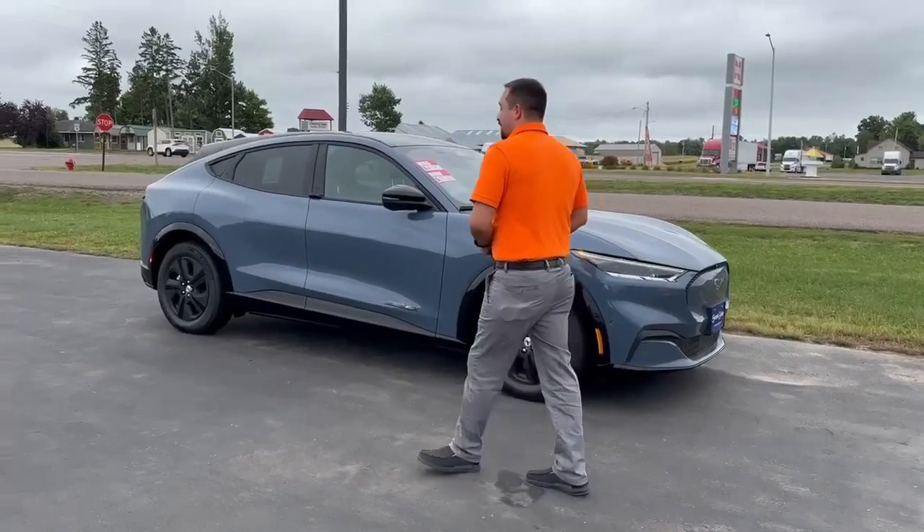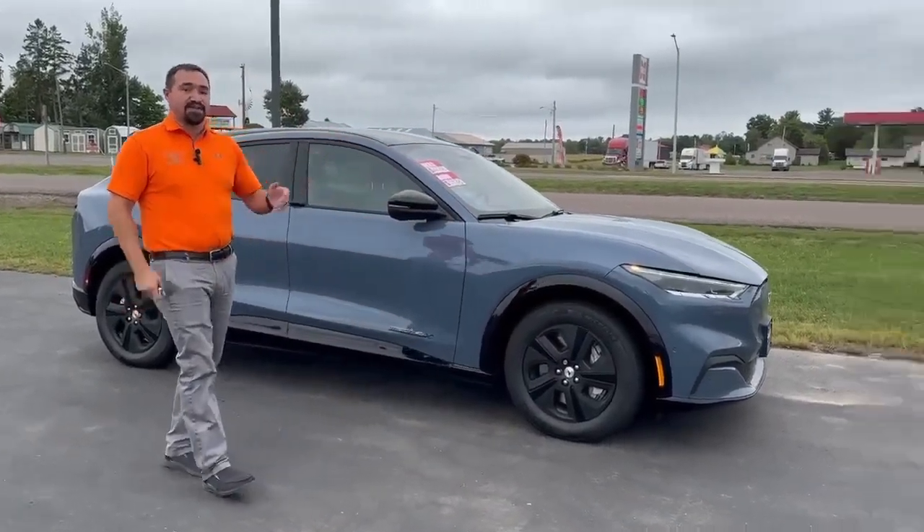Right here we're going to go over the Moss E. We do have three of these here in stock — we have this Route 1, we've got a GT, and a GT Performance.